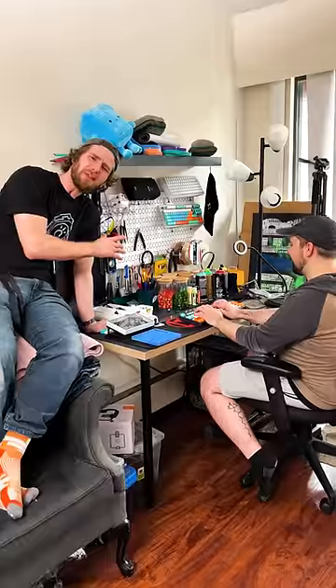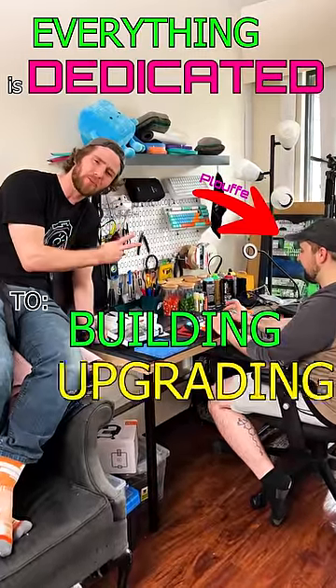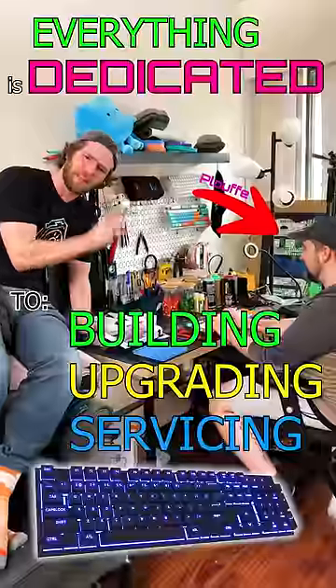So you think you're into keyboards, but this is what obsession looks like. Everything about this corner of Ploof's house is dedicated to building, upgrading, and servicing mechanical keyboards.